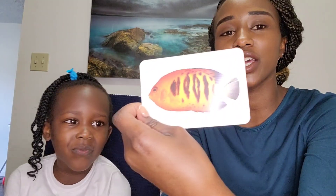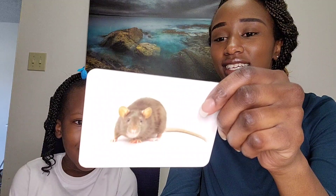What animal is this? A fish! Woo-hoo! What about this one? A raccoon! This one? A caterpillar! What about this one? A mouse! Mickey Mouse is a mouse. What does he say? Squeak! Squeak! Yeah — Mickey Mouse says squeak squeak!